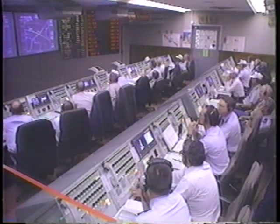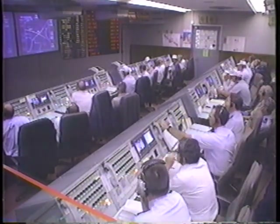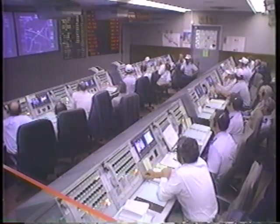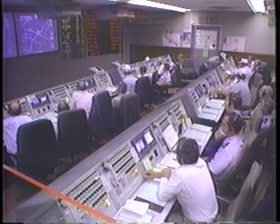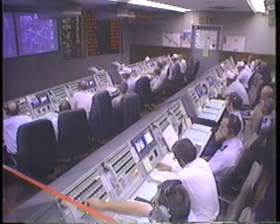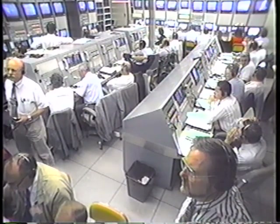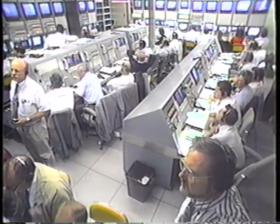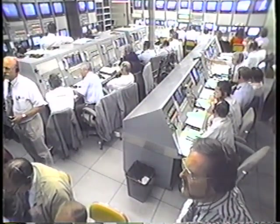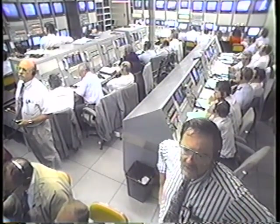We're now 8 minutes, 39 seconds into the flight. The APU system is moving around again and it looks like it's in complete control. Both Centaur engines continue to burn very well. We're expecting main engine cutoff in approximately two minutes. It continues to burn well — very pleased to say it's all going fine.